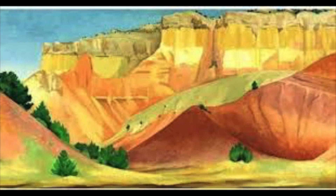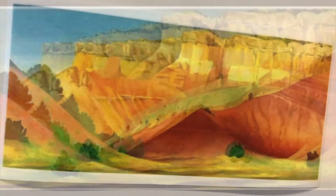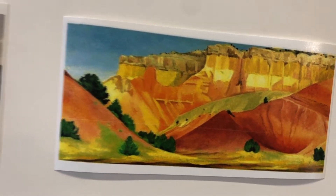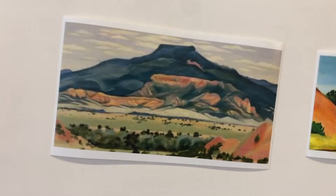Georgia O'Keeffe was one of the first women to get a high price on her painting. So as a woman artist, we owe a debt of gratitude to Miss Georgia O'Keeffe.